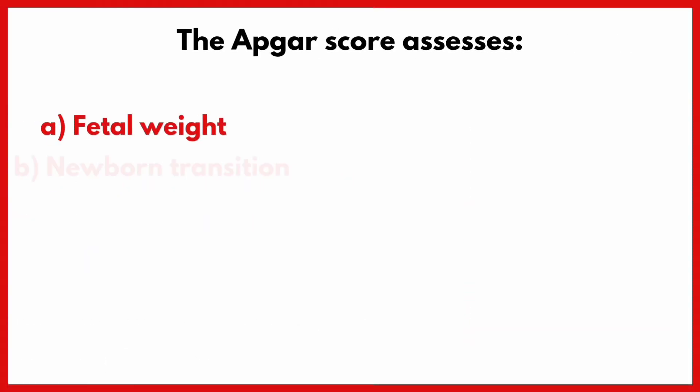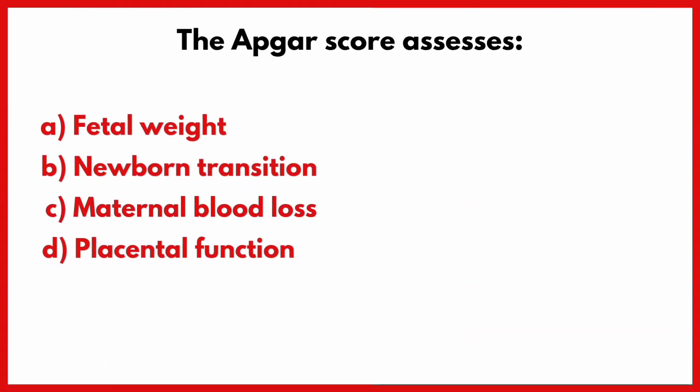The APGAR score assesses? Correct answer is option B: Newborn transition.